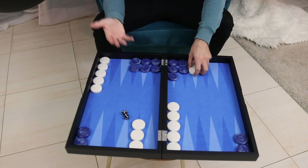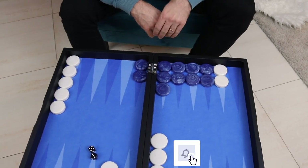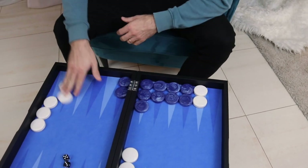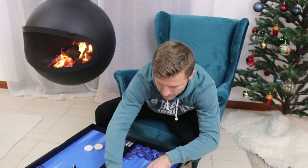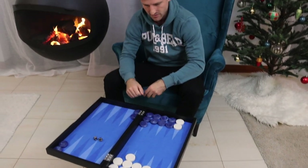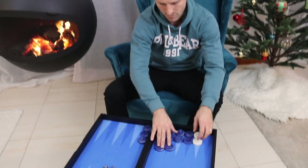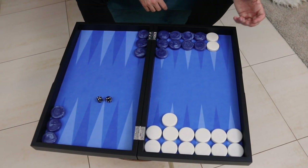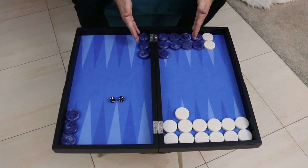With an inside prime, that is going to be very difficult. Even if white were to be ahead in the race, let's set up a position where white is actually ahead in the race versus an inside prime. Let's say white has moved a lot of checkers into the inner board and blue is like this. White is actually ahead in the race in this position, but blue is still winning.